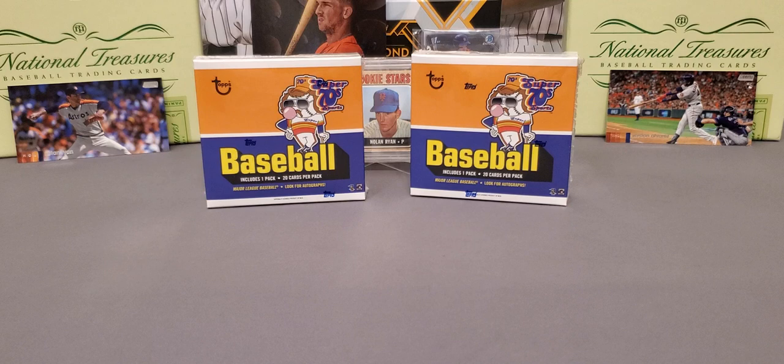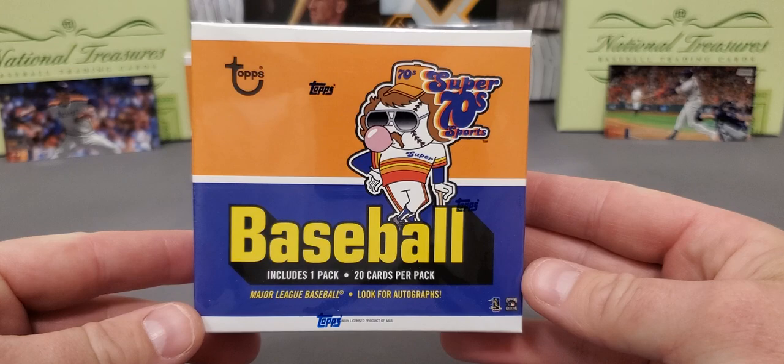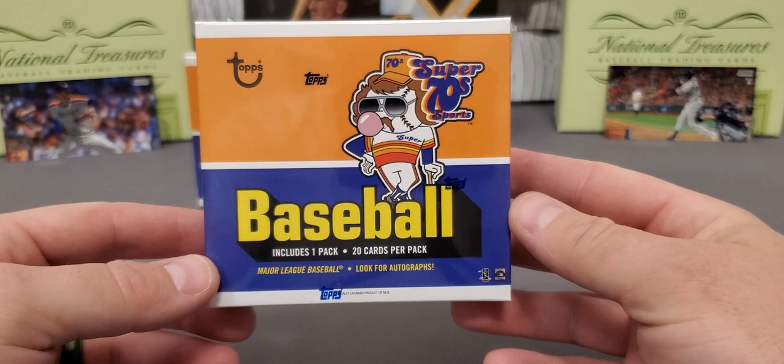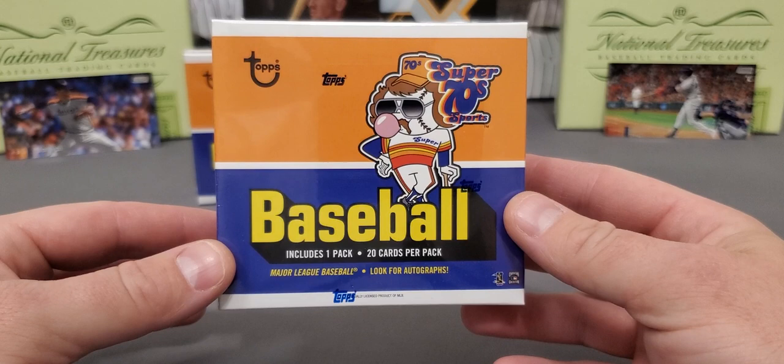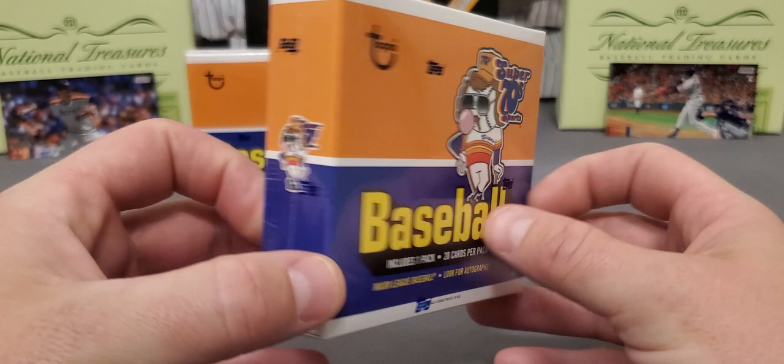What's going on everybody, it's LSU Maniac coming back at you for another little break. Today we're going to be taking a look at a new release — this was an online exclusive release from Topps and it is called Super 70s Sports. Check that out, man. I'm not usually the one that goes out and buys a lot of these online exclusives; I just think it's too much stuff they're putting on the market. But this one really caught my eye — I just love the nostalgia look, and it's focused on the 70s era. You can tell by the picture right there — that nice little photograph.